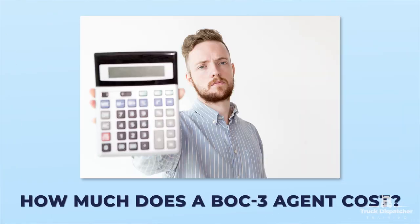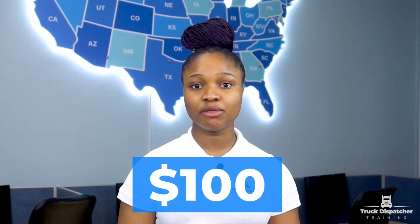How much does a BOC3 agent cost? The cost of a BOC3 agent, if you want to appoint a professional registered agent, can be as low as $20 or more than $100 depending on the scope of service chosen. Many agents offer additional compliance services beyond just BOC3 filing services.